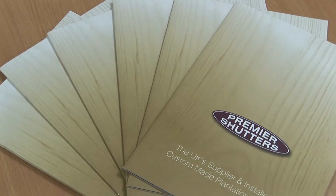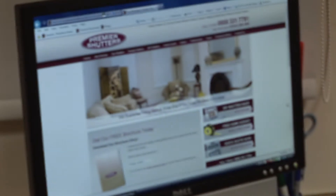If you're keen on DIY, you can also order your shutters online via our DIY shutter shop.